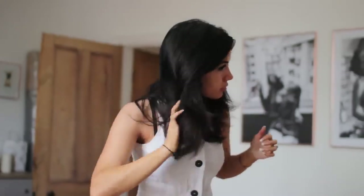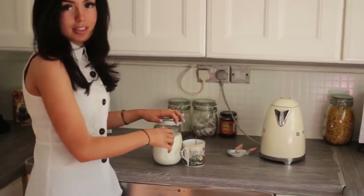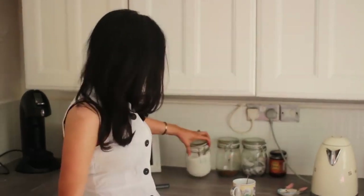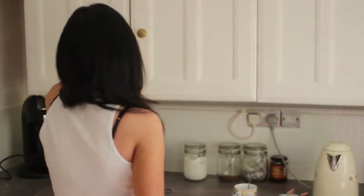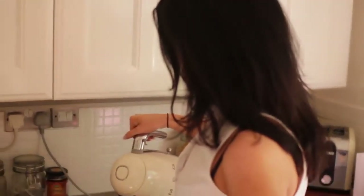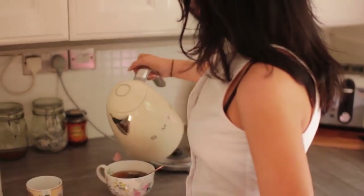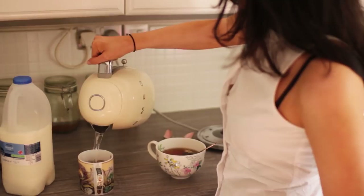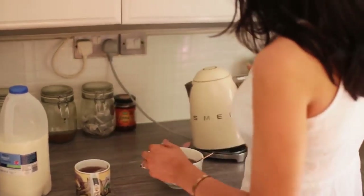Then I head downstairs and make myself a cup of tea because I can't live without it. I used to be a huge coffee drinker but found it was affecting my anxiety, so I stopped. My anxiety has been so much better since — if you're struggling, it might be worth checking that out.